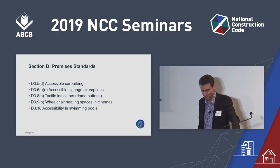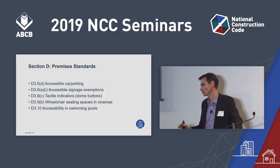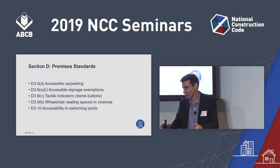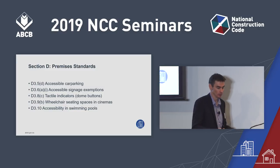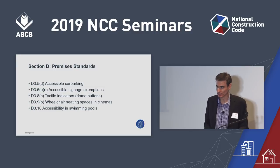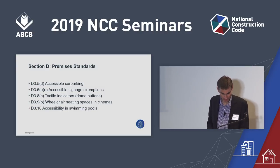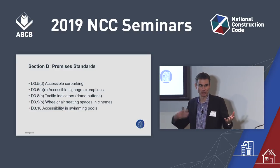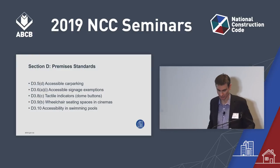Cinemas — this is a correction. Under the current NCC, you need to provide range-representative wheelchair seating in all cinemas across all seating categories. It was always the intent that this only kicks in where cinemas seat more than 800 people, so that correction is in NCC 2019. And for pools in D3.10, there was a duplication between the spec and the provision — we've removed that double-up from the provision, so the technical requirements are found in Specification D3.10.